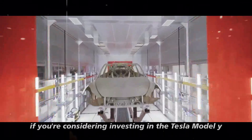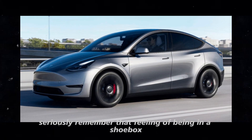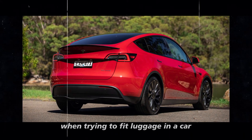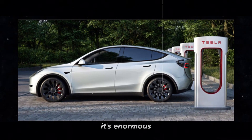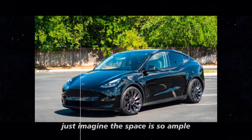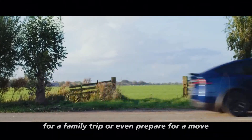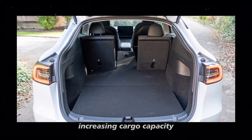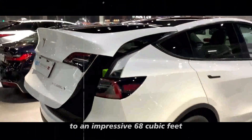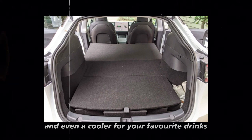If you're considering investing in the Tesla Model Y, one aspect that will definitely impress you is the interior space. This electric SUV truly takes comfort and versatility seriously. Forget that feeling of being in a shoebox when trying to fit luggage — the trunk is enormous, with a cargo capacity that might surprise you. The space is so ample that you can easily fit all your luggage for a family trip or even prepare for a move. And if you need even more space, the rear seats can be fully folded, increasing cargo capacity to an impressive 68 cubic feet — enough for a camping trip, including gear and a cooler.